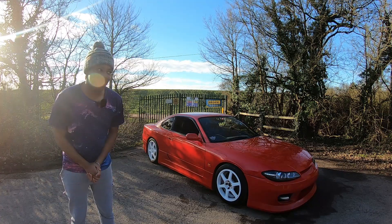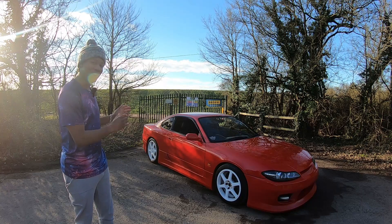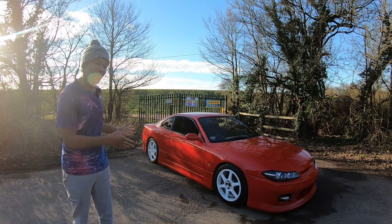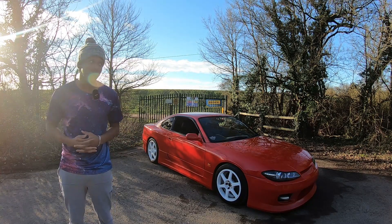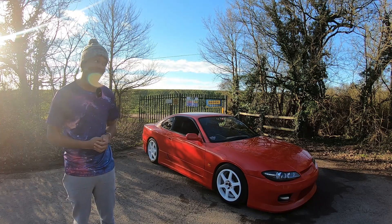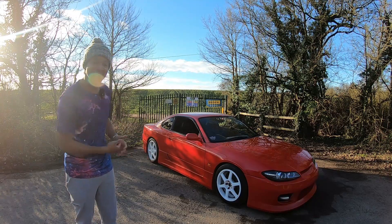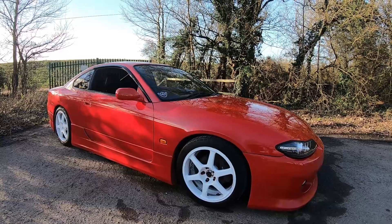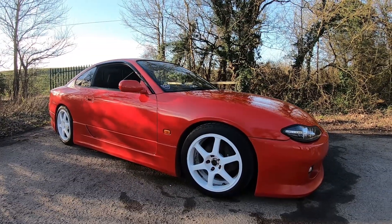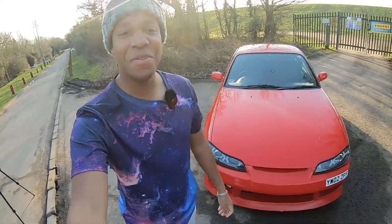What's good guys, it's Geordie here, welcome to another one. In today's video I'm going to be reviewing the S15, but obviously it's my car so it's a bit more personal to me as well. I'm going to be explaining why I decided I wanted an S15 and I'll also be talking about how I find my S15. I hope you guys enjoy the video.